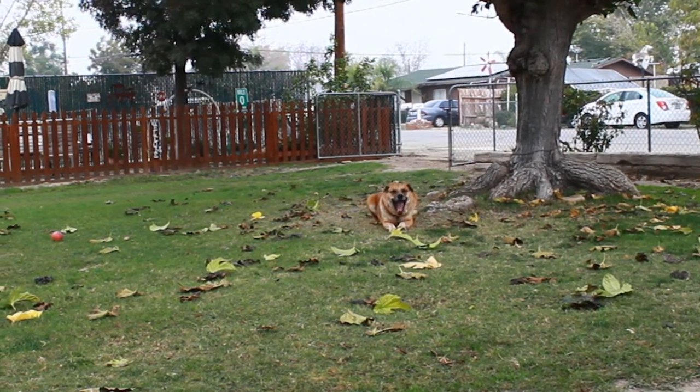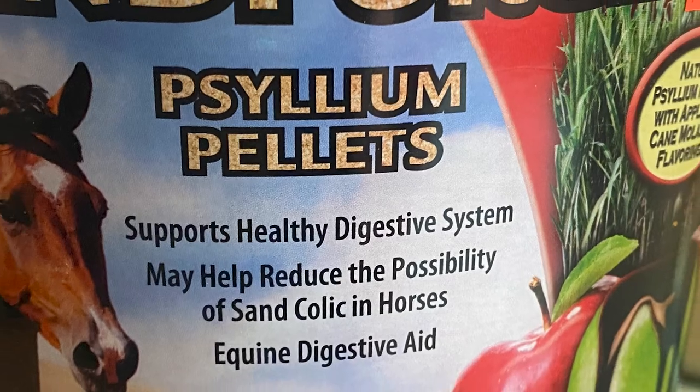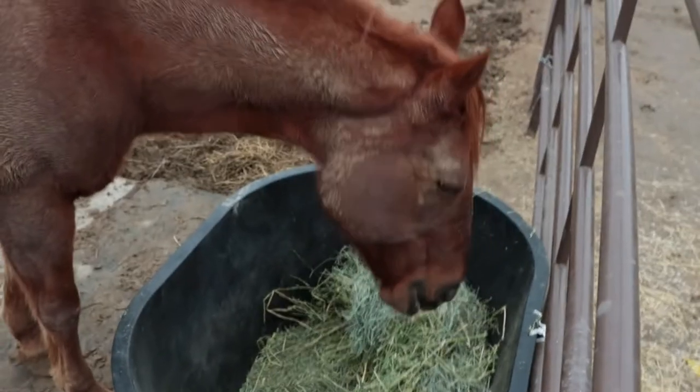Four weeks later, you guessed it — Scratch was at the vet with sand colic. It's frustrating. As often happens, you try to solve one problem and you create another one. Scratch is much better now. We treated him for the colic with psyllium husk and he got some mineral oil. We also bought bigger feeders and put mats down to try and keep the sand out of their feed, and I think we're on the right track now.